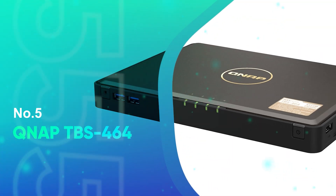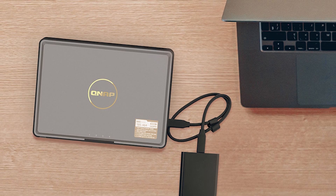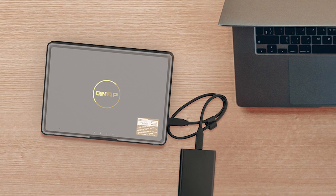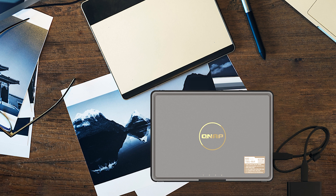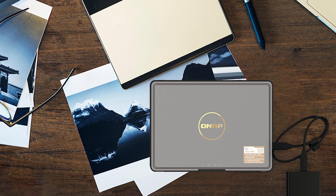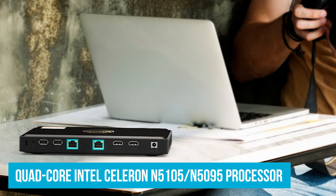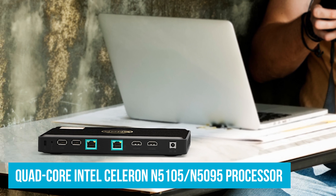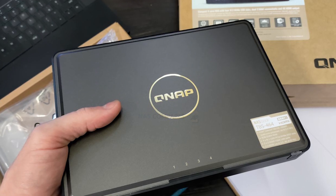Number 5: QNAP TBS-464. You'll get things on the move with the TBS-464 model from QNAP, easily the best SSD NAS for home use. It packs a perfect mix of speed, storage, and ease of use. It's powered by a quad-core Intel Celeron N5105/N5095 processor that can go up to 2.9GHz, along with 8GB of DDR4 RAM.